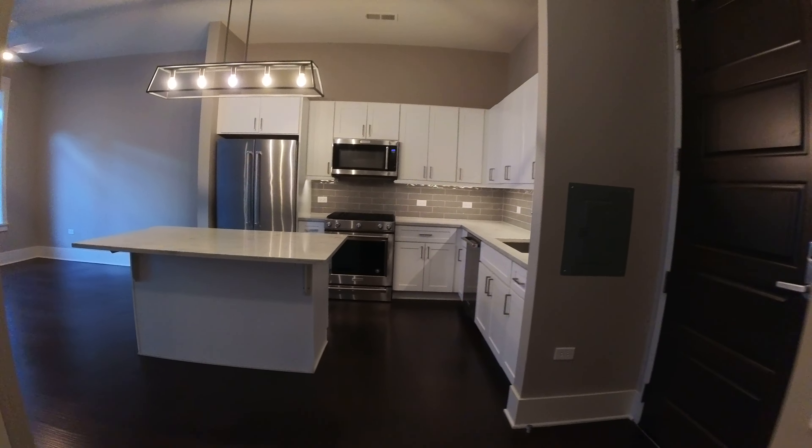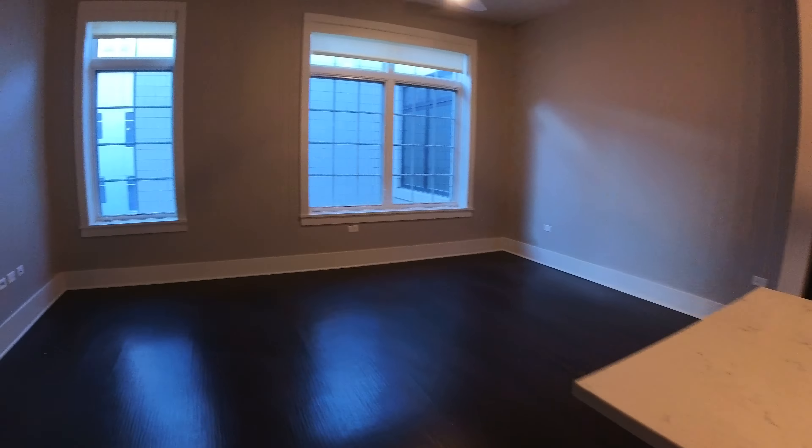So here's the view if you're coming in from the front door. This space is east-facing and there are 10-foot ceilings, so these windows are probably eight and a half to nine feet tall — they're very big.